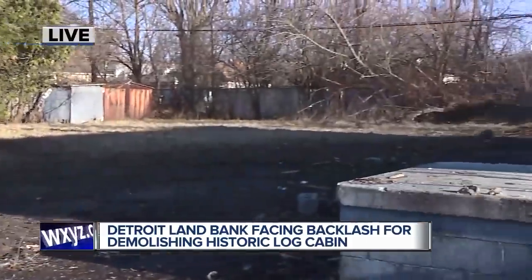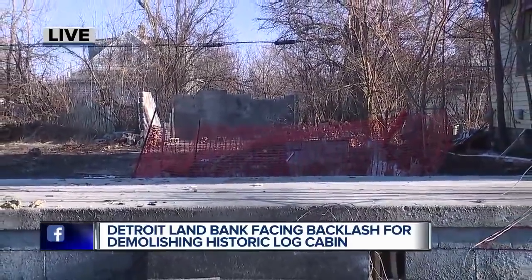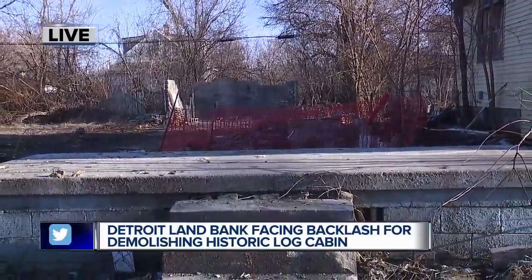That log cabin, which was covered under an exterior of a more modern looking home, was demolished late last month. And this pit to my right is all that's left of it now. The land bank says it really wasn't given enough time to save the structure, which a contracting company had already made plans to demolish.